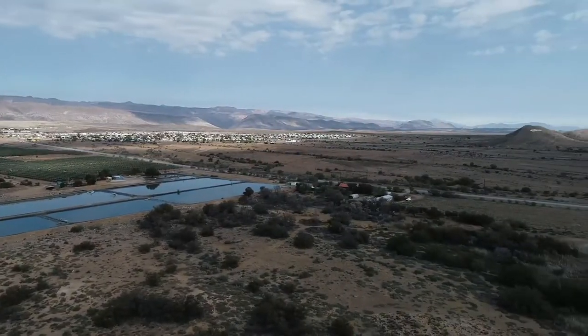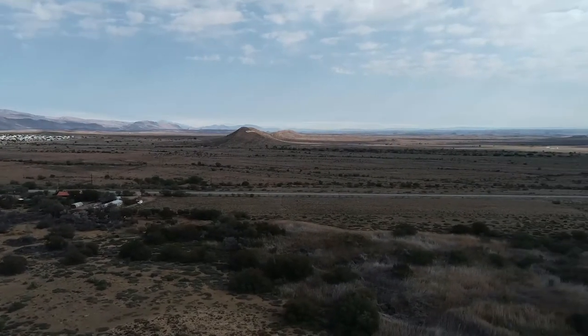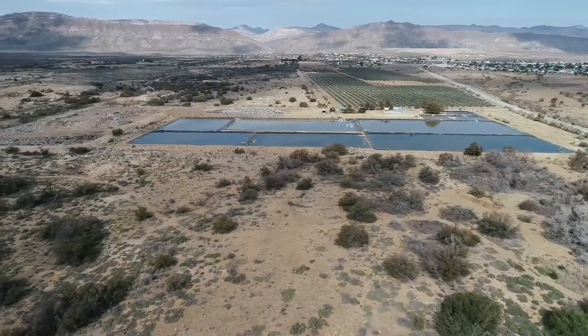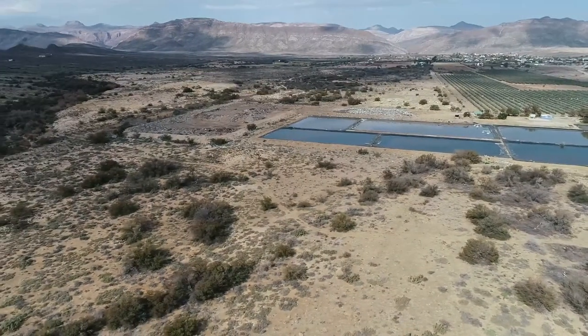The reserve lies between the municipal waste disposal sites — both the solid and liquid waste disposal sites — a farming community, mainly sheep farmers, and a housing estate. These three types of neighbors have different impacts on the nature reserve. The effluent from the sewage works and the solid waste disposal move onto this property by wind and also by water.